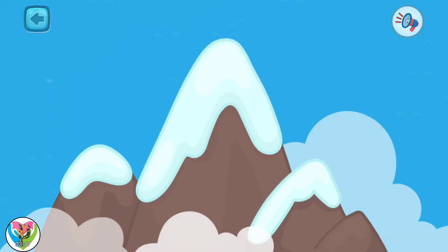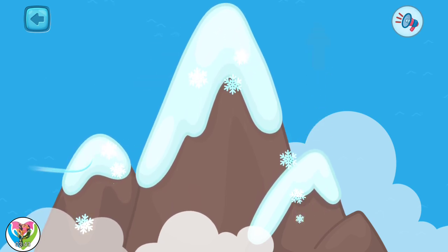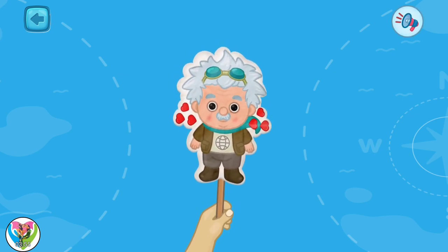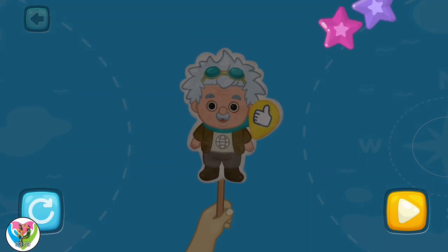The highest mountain is Everest. There is always ice on its top, because it is very cold at the top. Mount Everest grows upwards by four millimeters every year. That's all for now. Meet me at the next lesson.